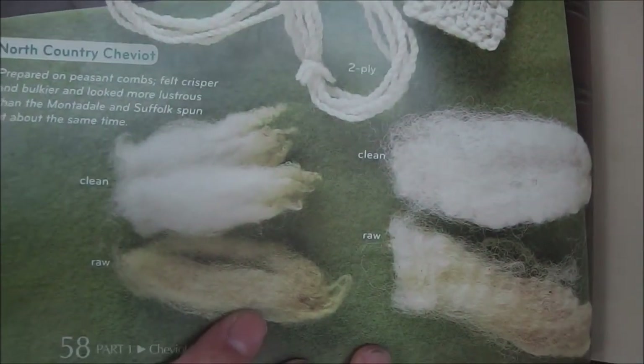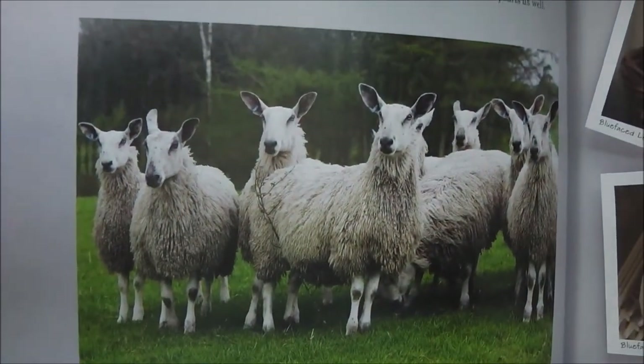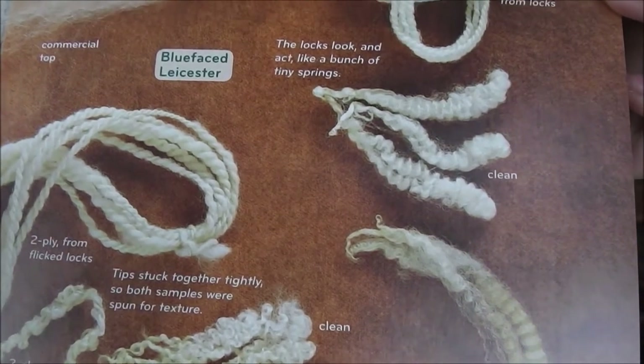I wanted to show you the pictures of the fleece. So there's the Cheviot, right? And I kind of see that in my fleece, but what I mostly see in my fleece is the BFL. And actually her sheep look a lot more like BFL than they do Cheviot. Do you see those locks? Now that's what I have pretty much. And I thought that was a characteristic of it being the baby fleece because this was their first shearing and I don't really know a lot about fleeces.